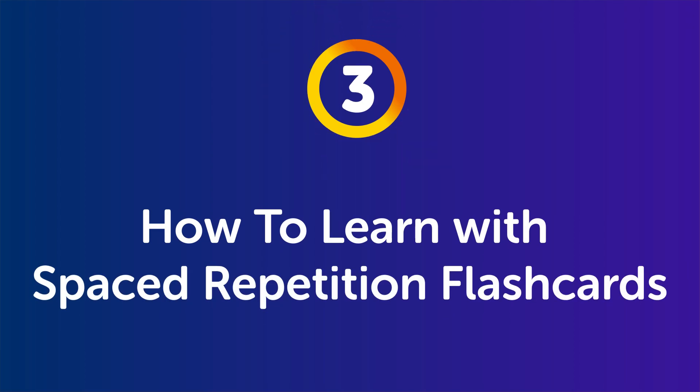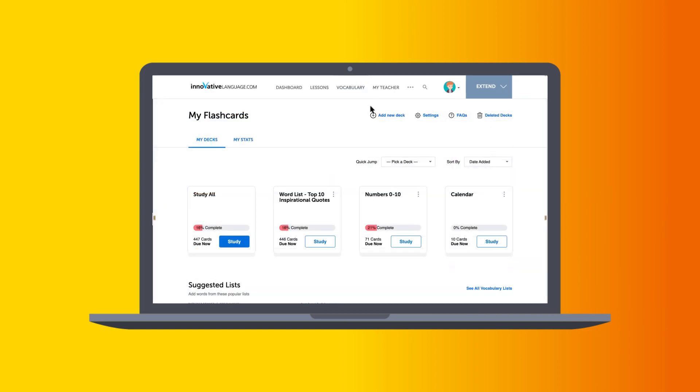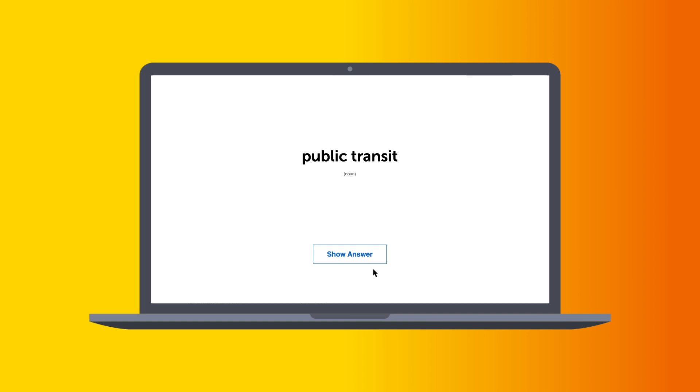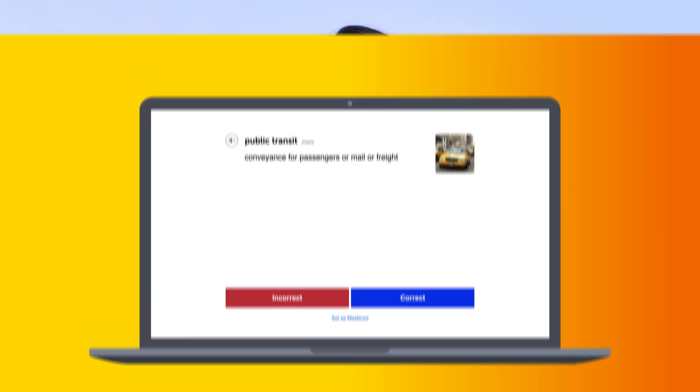Part three: how to learn with spaced repetition flashcards. These flashcards space words out based on how well you know them and test you at appropriate times so you don't forget the words. And the result is your progress skyrockets and you'll easily master 500 new words in a month or two. Find the flashcards in the vocabulary dropdown menu on the site. There, you should already have the 100 must-know words deck — that's the default deck, but you can always create others. Click on Study and Start Session to start learning. You'll get a flashcard with the word in the target language. Click on Show Answer to confirm the meaning and mark it as correct or incorrect. Based on your answer, the flashcards will start sorting the words for you. If you know a word and mark it as correct, you won't see it for another two days. But if you don't, you'll keep seeing it in that session until you get it right. So just continue reviewing the words and keep at it until the study session is done, which should only take a few minutes.